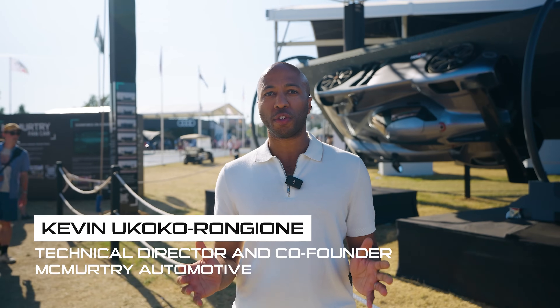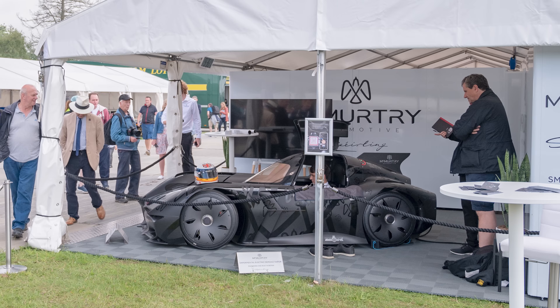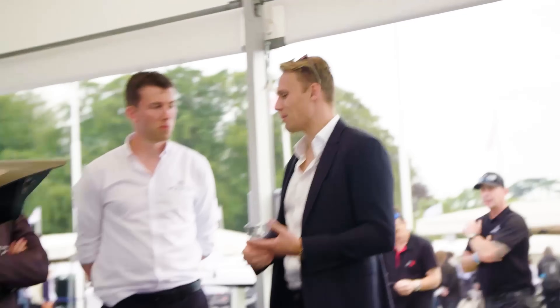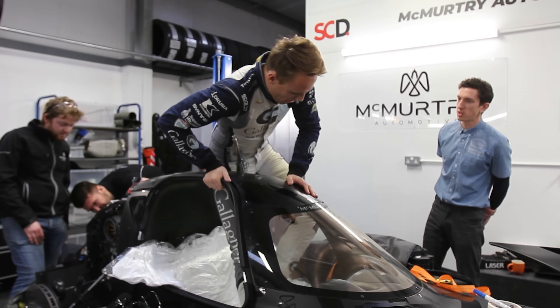So good to be back at Goodwood again. This event is so special and important for the whole team. This is our fifth year here, and ever since 2021 when we first unveiled the car and were fortunate enough to have Derek Bell drive it up the hill, not many people know that a very well-known fellow called Max Chilton was walking through the paddock, spotted the car, came and had a chat with us, and a few months later he was signed up as a development driver.